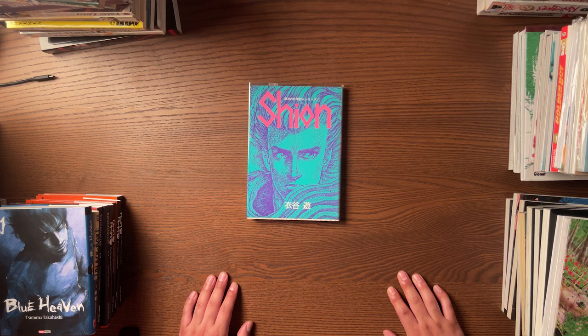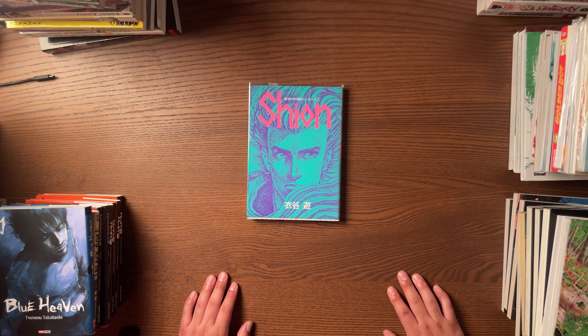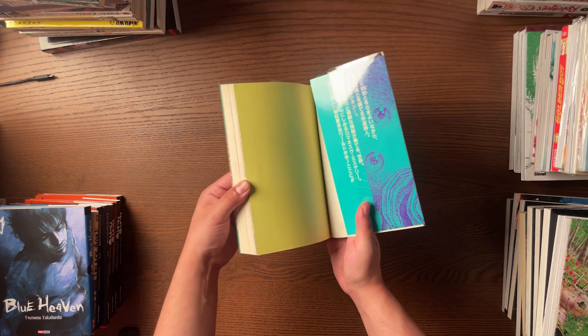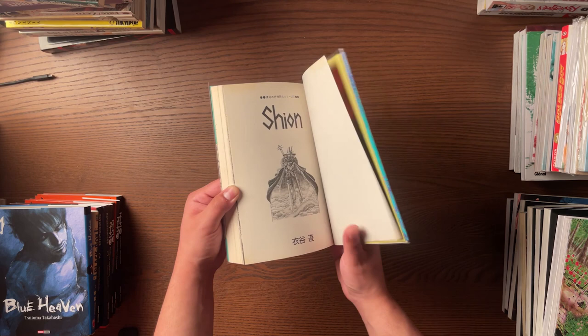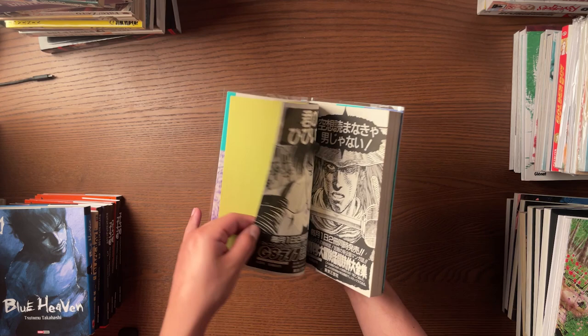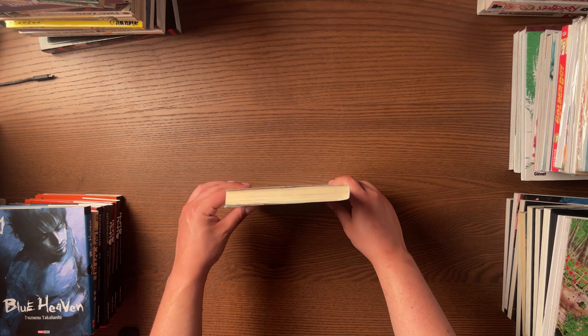Last but not least is a Japanese volume of Shion, which is probably the third month in a row that this series has been featured on this channel. I had to get this specific edition because look at it — it's so fucking cool. This is a little bit difficult to find, but I managed to find a site that lists a lot of Japanese out-of-print stuff for pretty cheap. I got this specifically for the cover design, which is just phenomenal. The color scheme and everything about it is super, super dope.